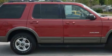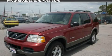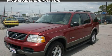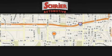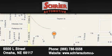Contact us today and schedule your opportunity to see this vehicle in person. Schreier Automotive is located at 5500 L Street in Omaha. Our goal is to exceed all of your expectations to ensure that you'll return for future visits.